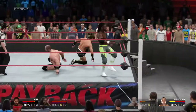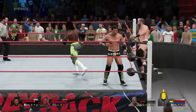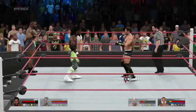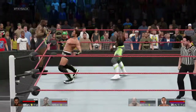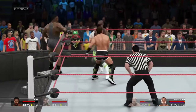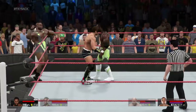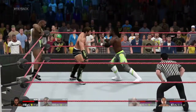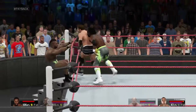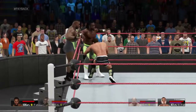And he goes flying — out of nowhere! And Kingston has an answer for that one. My jaw always seems to hit the floor at least once per Kofi Kingston match — this guy's unreal. And he finally gets out of the ring. Reversal. He was able to reverse that. A nice veteran-like counter from the young Tyson Kidd.